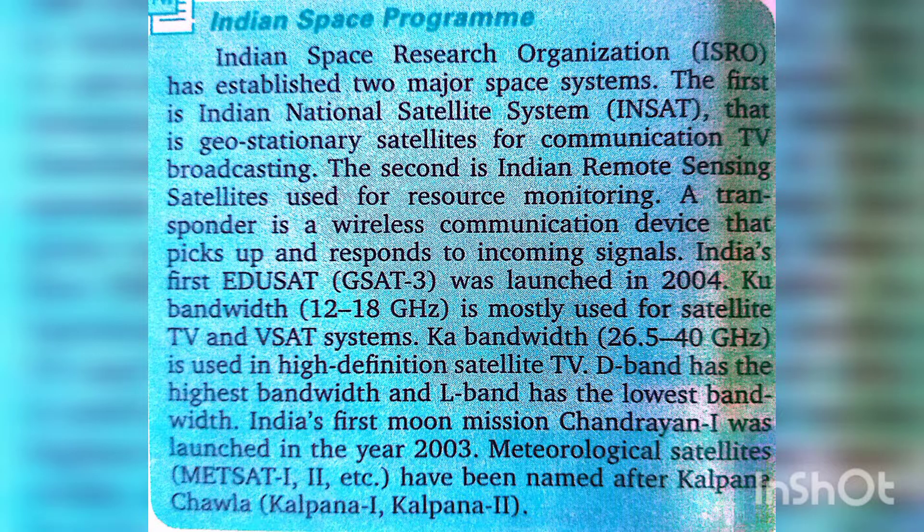The Ku band, with a frequency range of 12 to 18 GHz, is mostly used for satellite TV and VSAT systems. The Ka band, ranging from 26.5 to 40 GHz, is used in high-definition satellite TV.